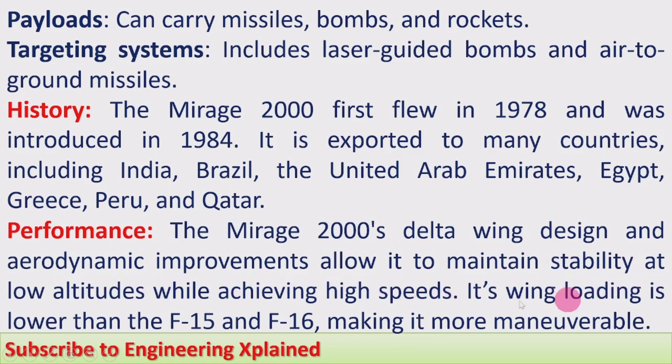The Mirage 2000's delta wing design and aerodynamic improvements allow it to maintain stability at low altitudes while achieving high speeds. Its wing loading is lower than the F-15 and F-16, making it more maneuverable. A specific feature is its ability to fly and achieve higher speeds at low altitude — at high altitude any aircraft can be controlled, but maintaining stability at low altitude is difficult, and this is a key feature of the Mirage 2000, which is why it is compared with the F-15 and F-16.